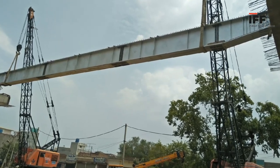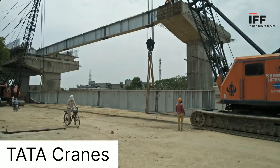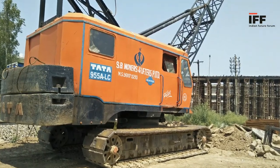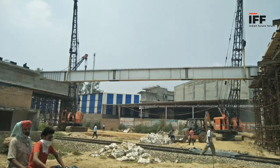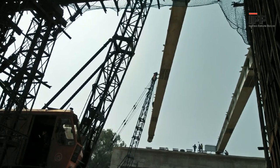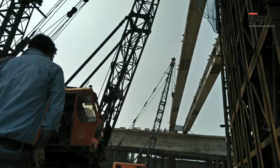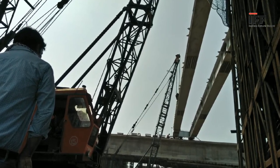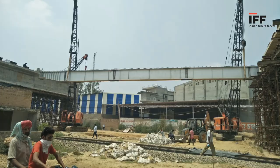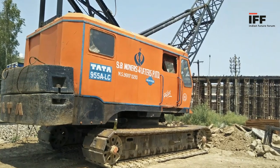Welcome back again to Indian Future Forum. Today's topic is Tata Cranes. Tata Hitachi builds its crane portfolio with passion and uncompromising standards — cranes that deliver confidence and reliable solutions to customers. The organization's endeavor is to be the best partner for customers. The multipurpose cranes manufactured by the company can be used in a broad range of applications, ranging from construction to civil engineering and more.